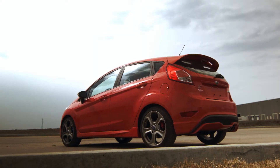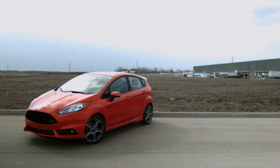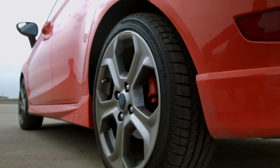The sport subcompact segment offers only a handful of options in North America. Just one year after Ford introduces their acclaimed Focus ST, the Fiesta ST has joined the sport subcompact movement.